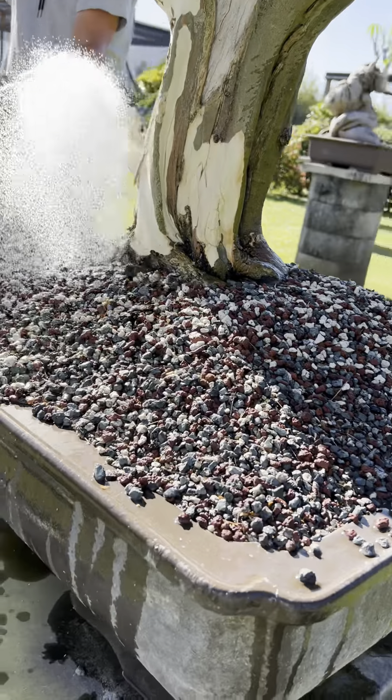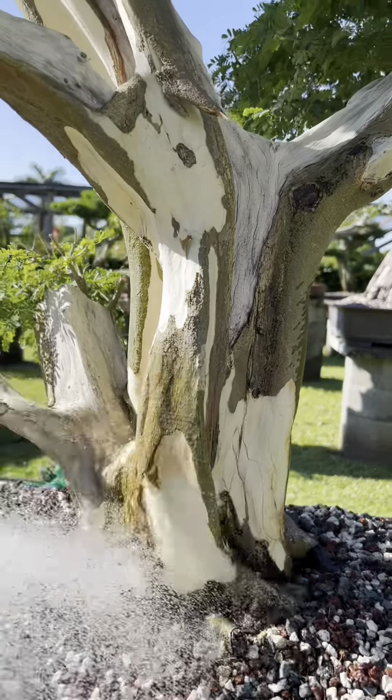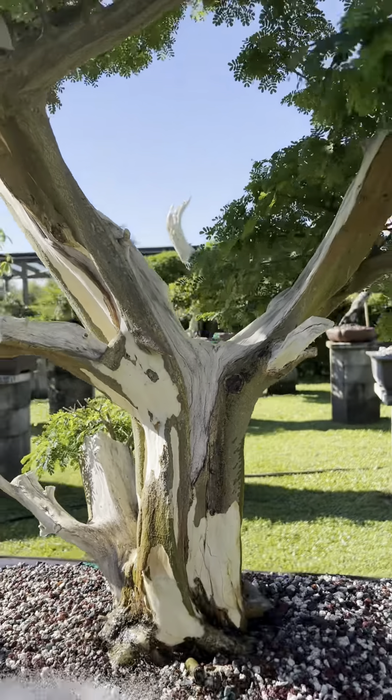Last but not least, we have the Brazilian rain tree. Its bark peels off, and that's why you see those different colors there on the trunk. Thanks for watching!